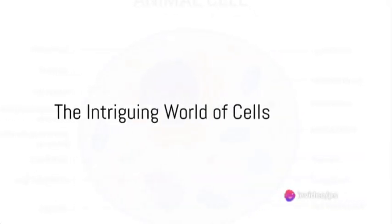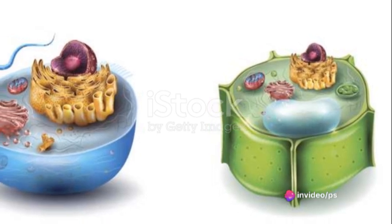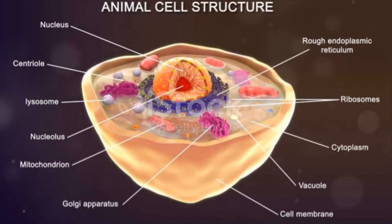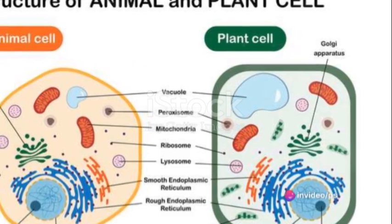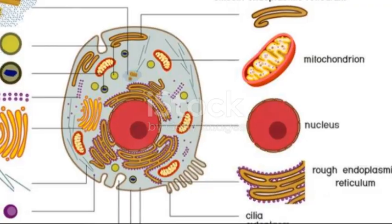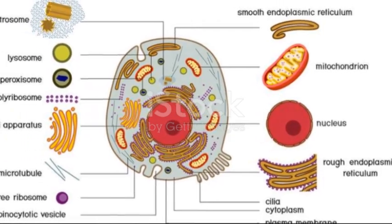Have you ever wondered about the microscopic building blocks that make up every living creature, including us? Welcome to the intriguing world of cells, the fundamental units of life that paint the vast canvas of biology. Cells, in all their complexity and diversity, are the building blocks of every organism, from the tiniest bacteria to the largest whale. They come in two main varieties: animal cells and plant cells, each with their own unique structures and functions.